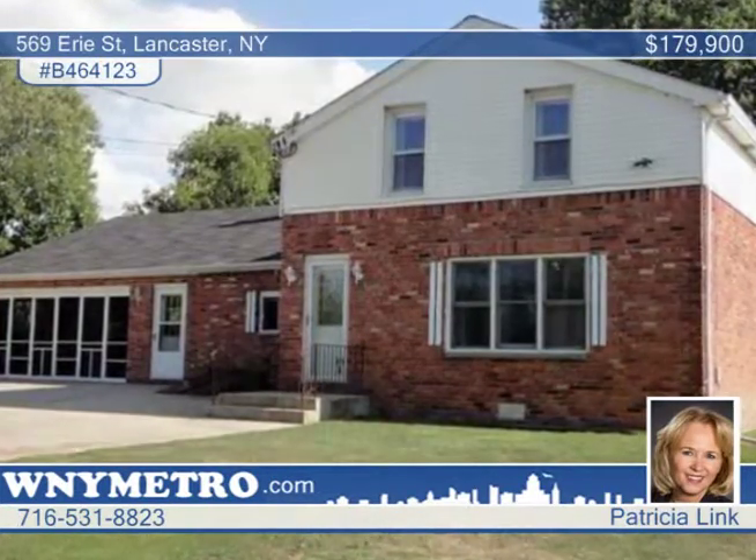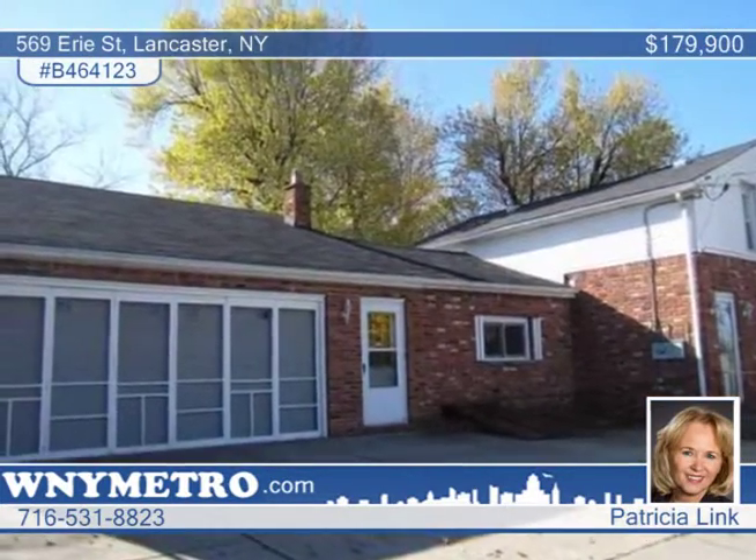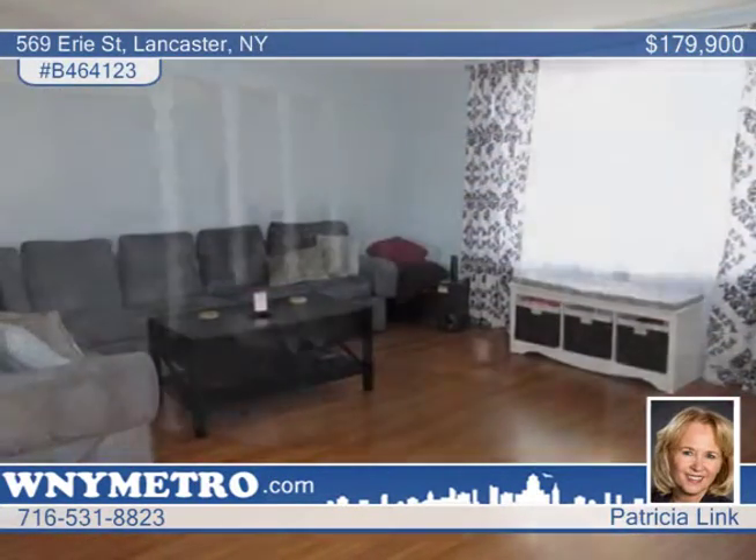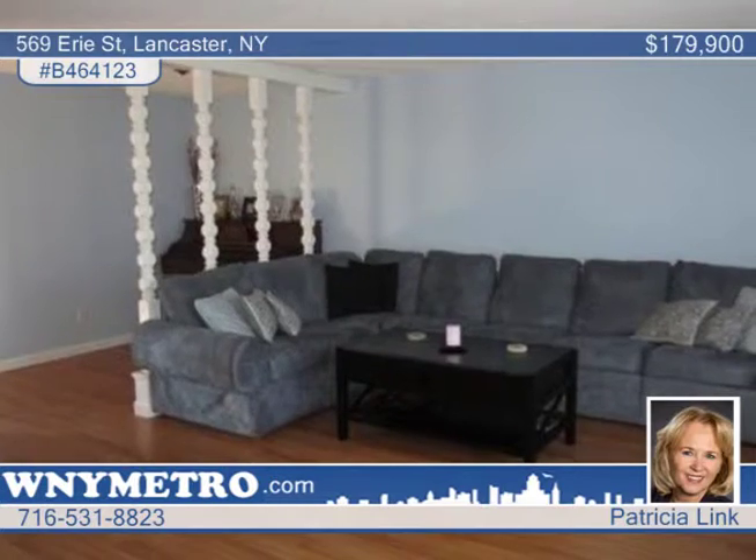Looking for a home with a park-like setting? Then look no further because this move-in ready home is waiting for you. This spacious, updated, four-bedroom, two-bath home is situated on three acres.